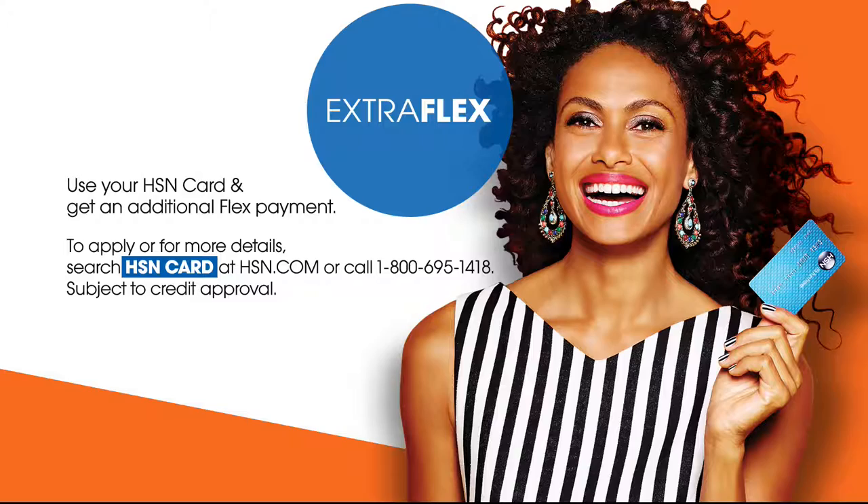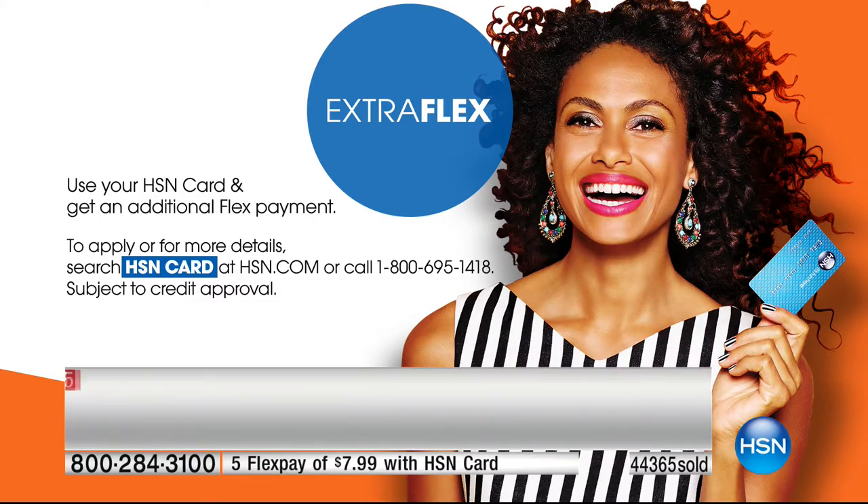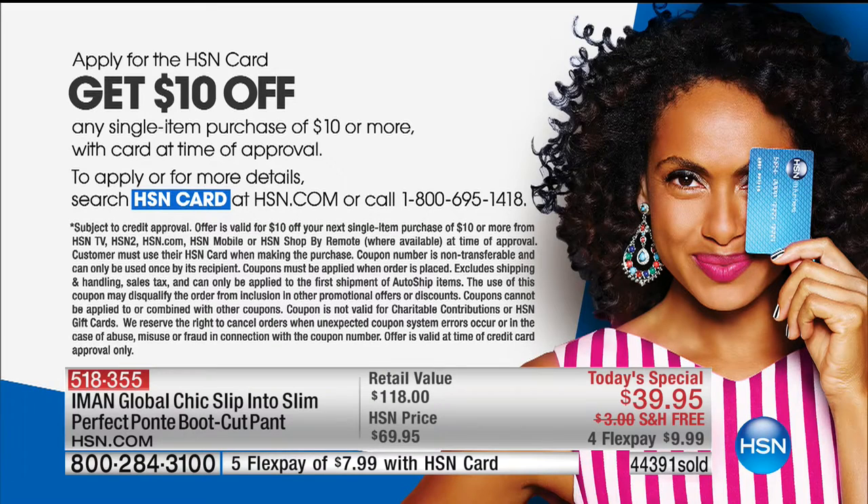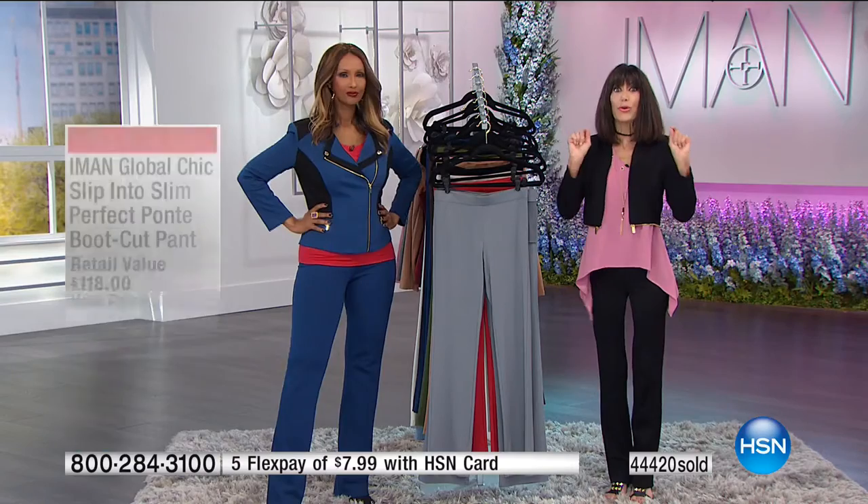You really want to have the HSN card because we have so many special events. The number is 1-800-695-1418. You get 10% back and it's $7.99 on the HSN card for the first purchase — a win-win-win.